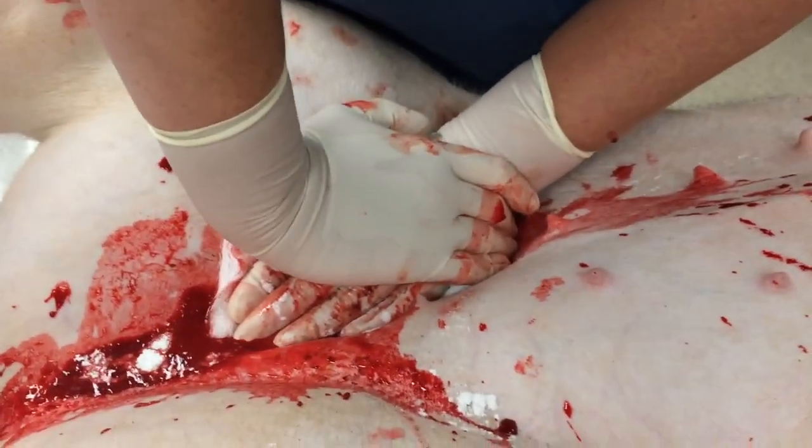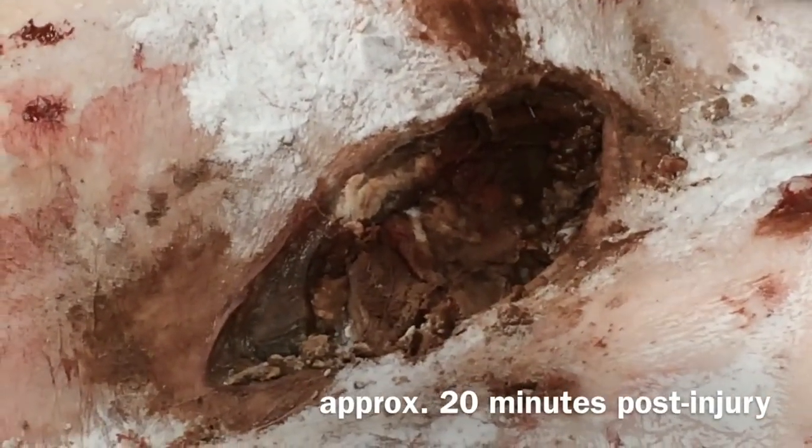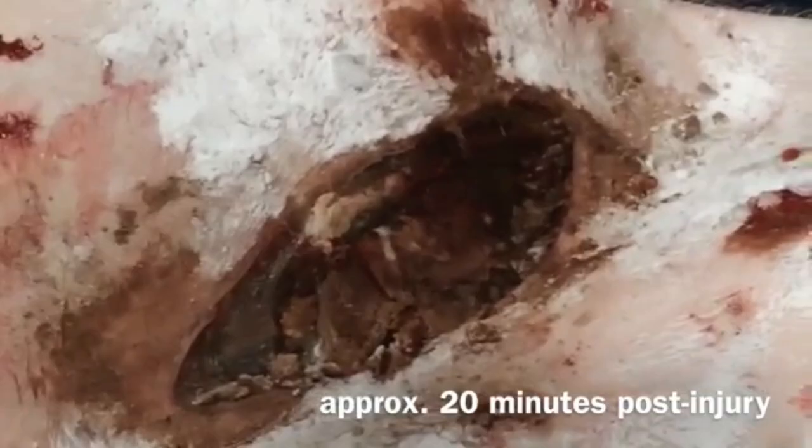Complete hemostasis is achieved in 20 minutes. The dark area is a result of oxidation of red blood cells, which happens as the hemostatic powder comes in contact and begins the clotting process. At this point the animal's life has been saved. The veterinarian performing the procedure explains this is an extraordinary and very positive result.